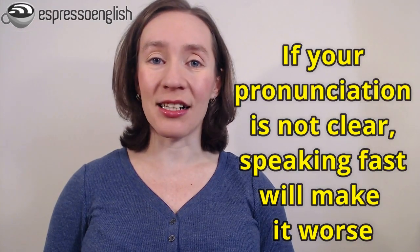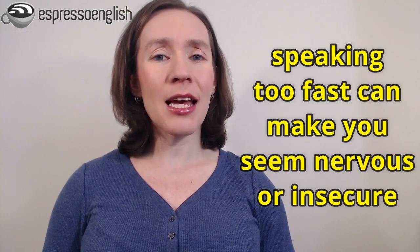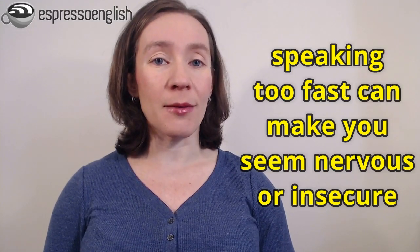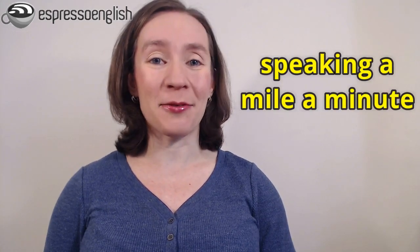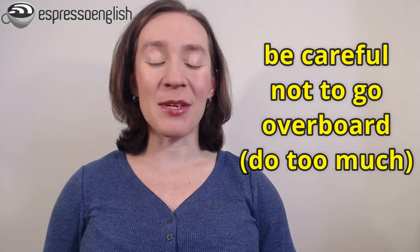There are two reasons. First of all, if your pronunciation is not clear, then speaking faster is just going to make things worse and other people won't understand you. Second, speaking especially fast can sometimes give the impression that you're nervous or insecure — not confident. When someone is speaking a mile a minute, it can make them seem nervous or uncomfortable, or like they're not really thinking about what they're saying. So be careful not to go overboard — don't do too much in increasing your speaking speed.